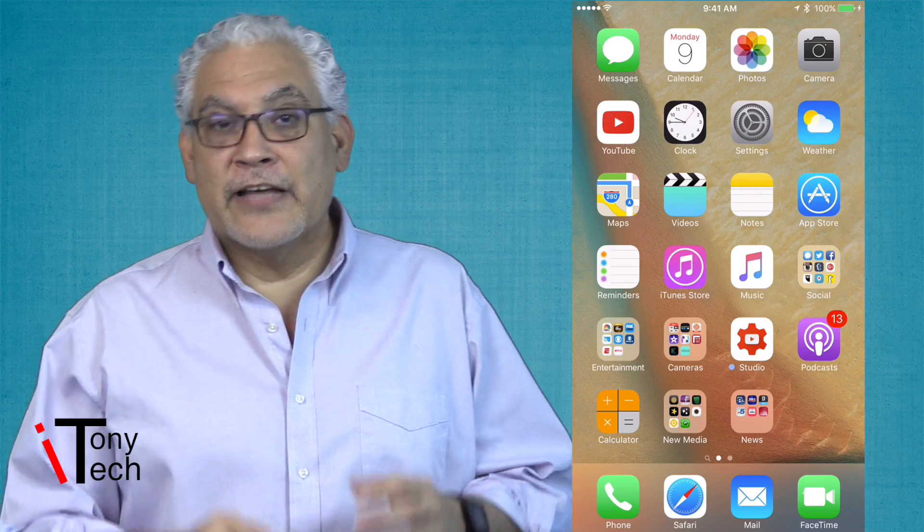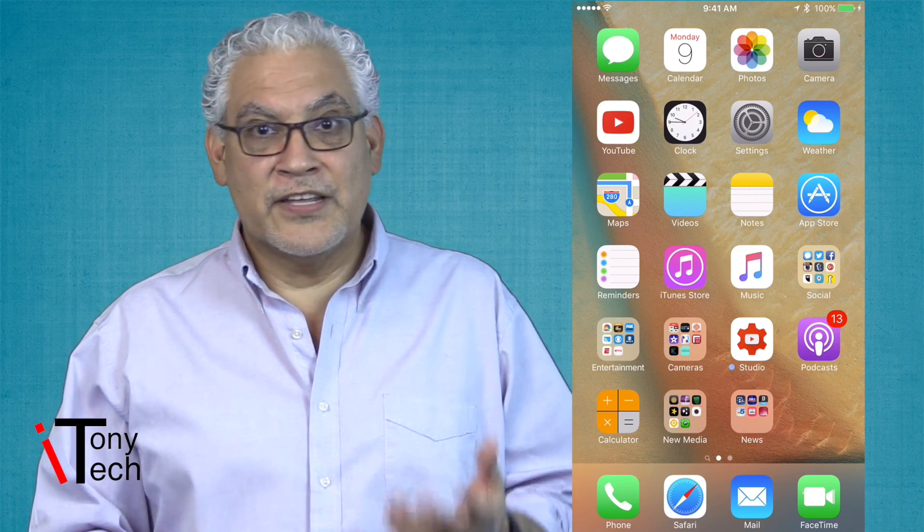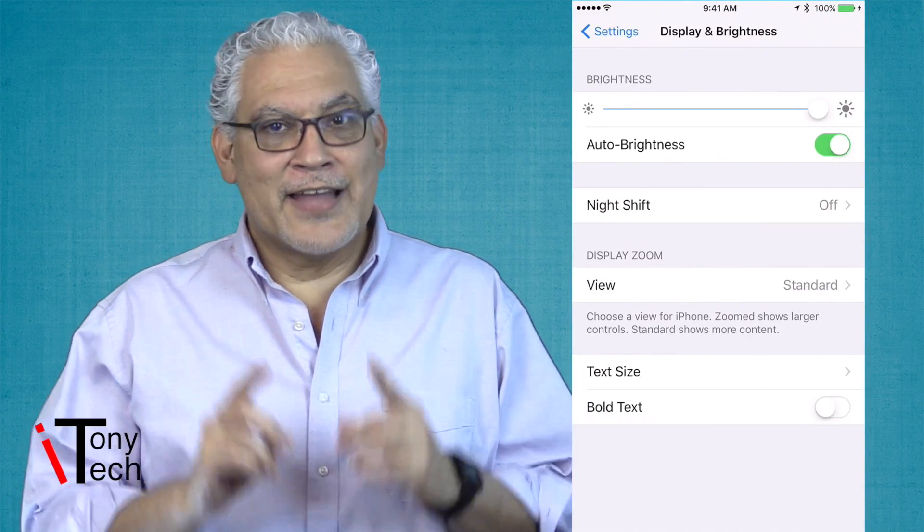Apple says the bright blue light that comes from your iPhone or iPad can keep you up at night. To turn on Night Shift, you open the Settings app and go to Display and Brightness, then select Night Shift.